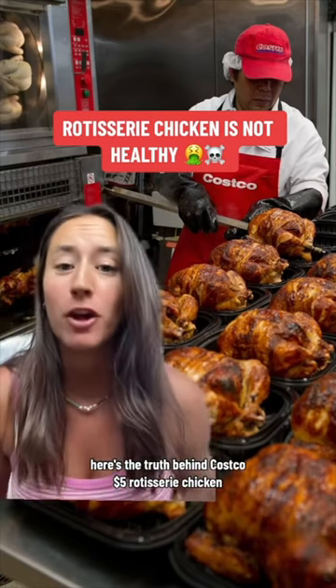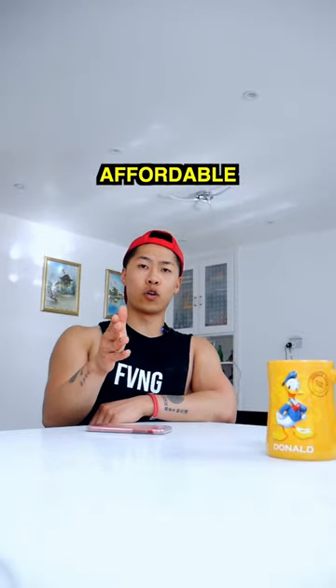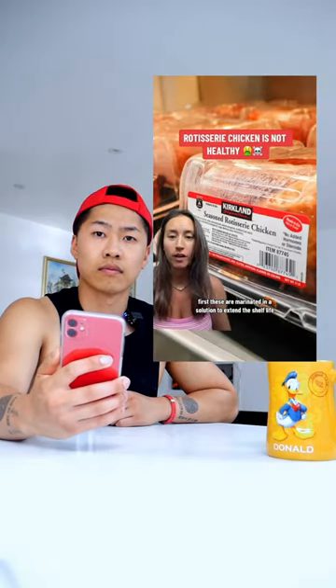Here's the truth behind Costco's $5 rotisserie chicken — an affordable and fantastic source of protein. First, these are marinated in a solution to extend shelf life. In that solution are additives, chemicals, and seasoning.